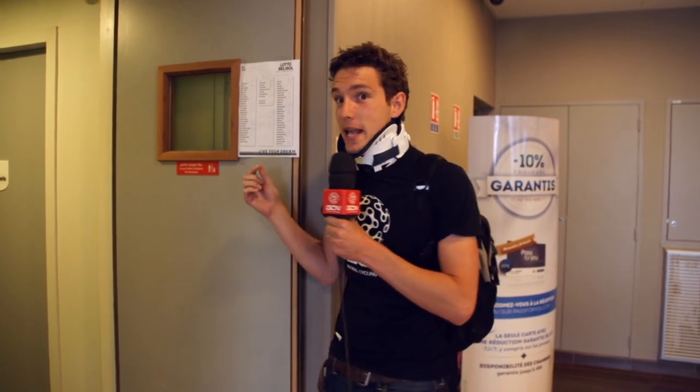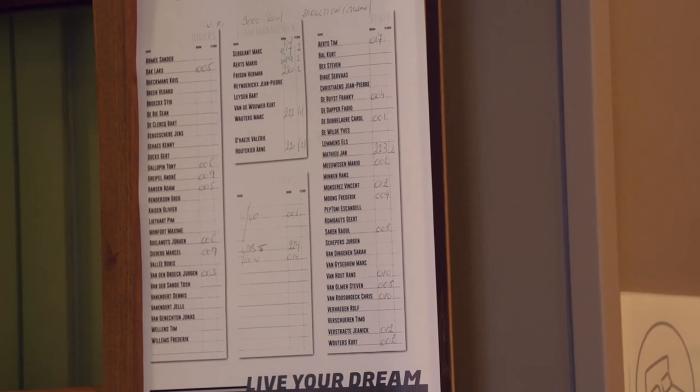Just behind me here is the room list — the key to where all the riders are staying. There's an awful lot of names on here, and that's because it's the same room list for every single race. They just fill in the gap next to the riders who are here. It means the riders don't get lost — they can always find their own room, and also the soigneur's room, which is room number 10.